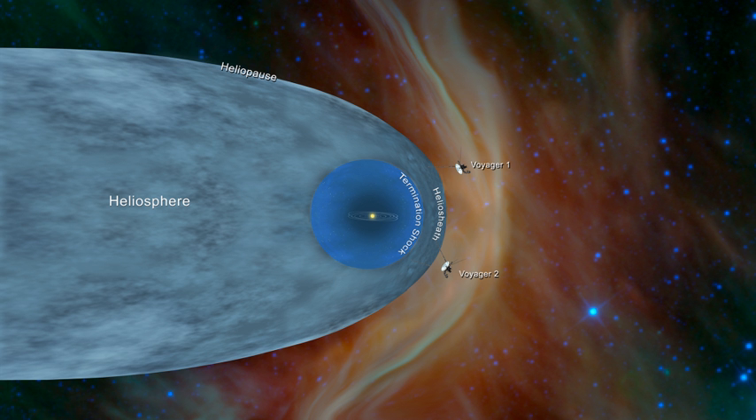Voyager 1's heliopause encounter was confirmed when the spacecraft measured a sudden increase in plasma density of about 40 times. In 2018, NASA announced that Voyager 2 had traversed the heliopause on November 5 of that year. Because the heliopause marks the boundary between matter originating from the Sun and matter originating from the rest of the galaxy, spacecraft such as the two Voyagers, which have departed the heliosphere, can be said to have reached interstellar space.